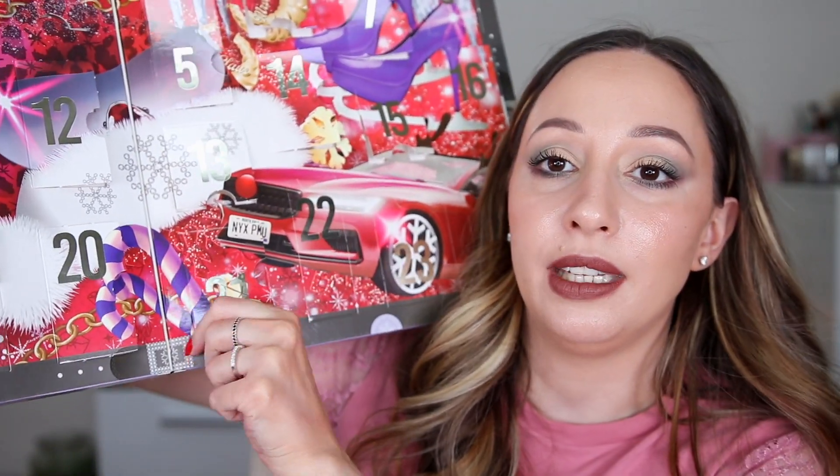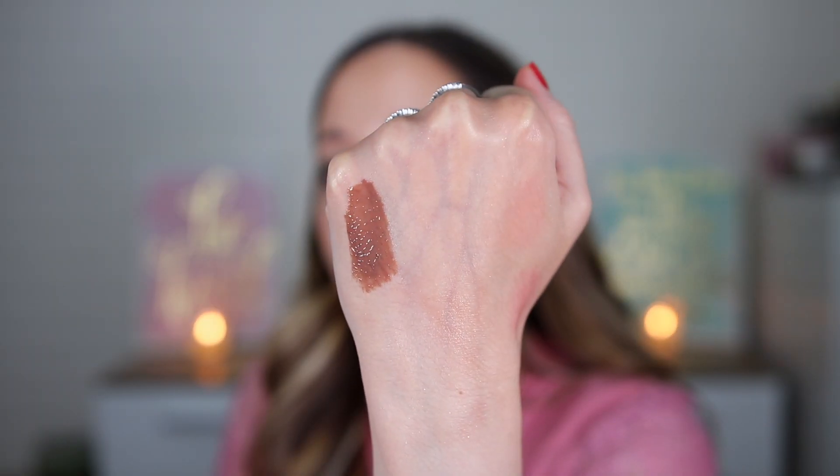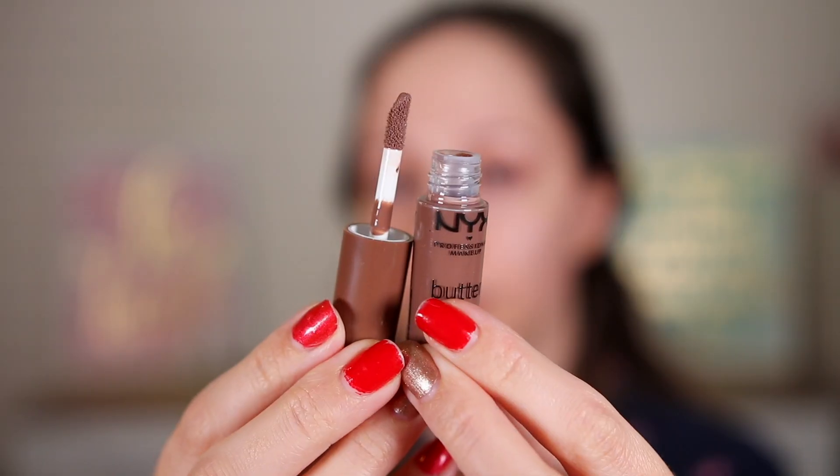Day twenty-one is the butter gloss in the shade Cinnamon Roll. I love brown lip glosses and lipsticks, and I love that this has a cool undertone. In the market you can find warm-tone lipsticks and lip glosses more easily, but cool-toned ones are nowhere to be found. This would definitely look amazing with my lipstick today.